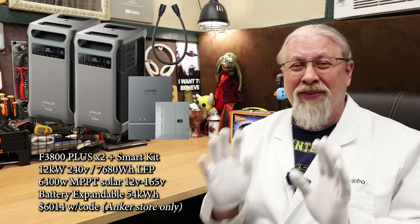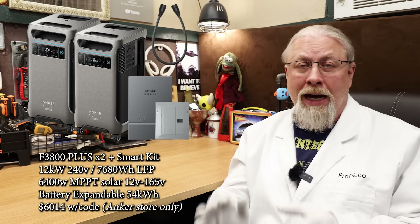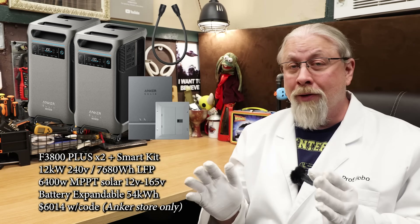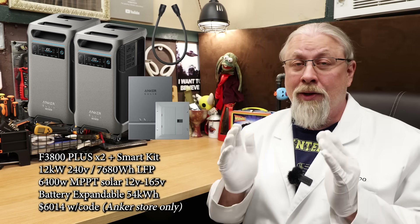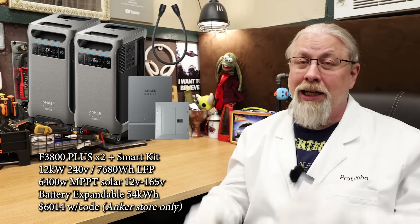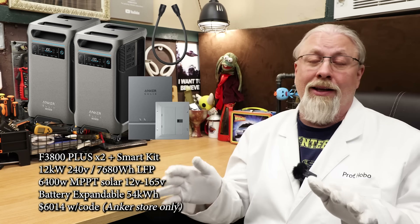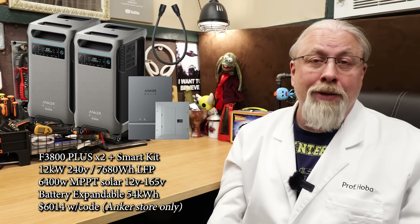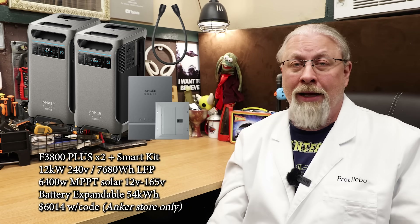That's 12,000 watts of inverter power combined with 7,680 watt hours of battery storage, with support for up to 6,400 watts of solar panels. This system is future expandable up to 54 kilowatt hours with the ability to run everything in your home for days on end without the grid. This bundle is available only on Anker's website and not on Amazon.